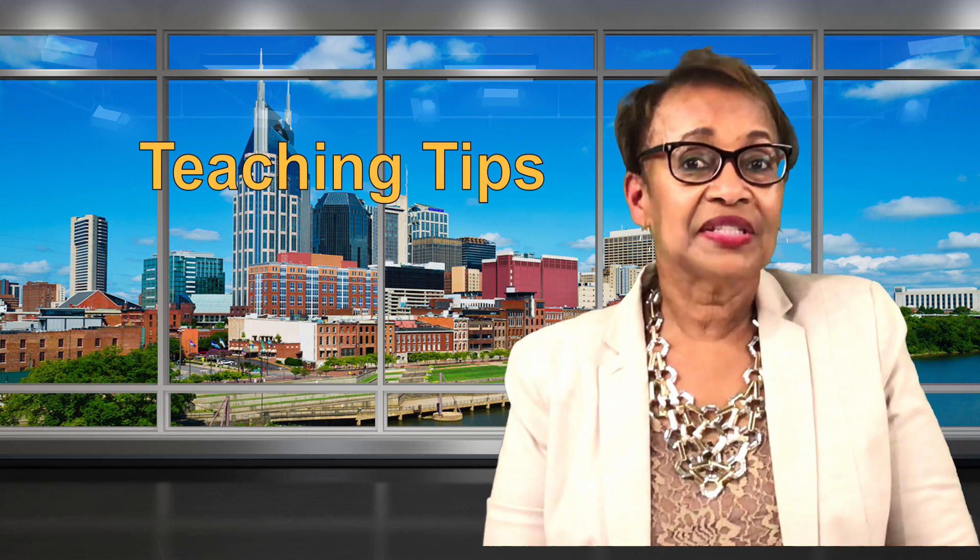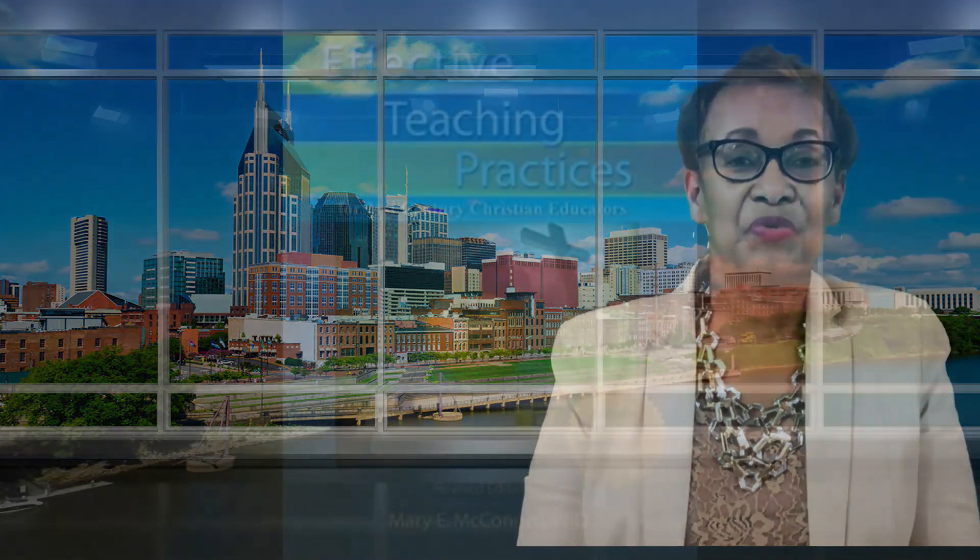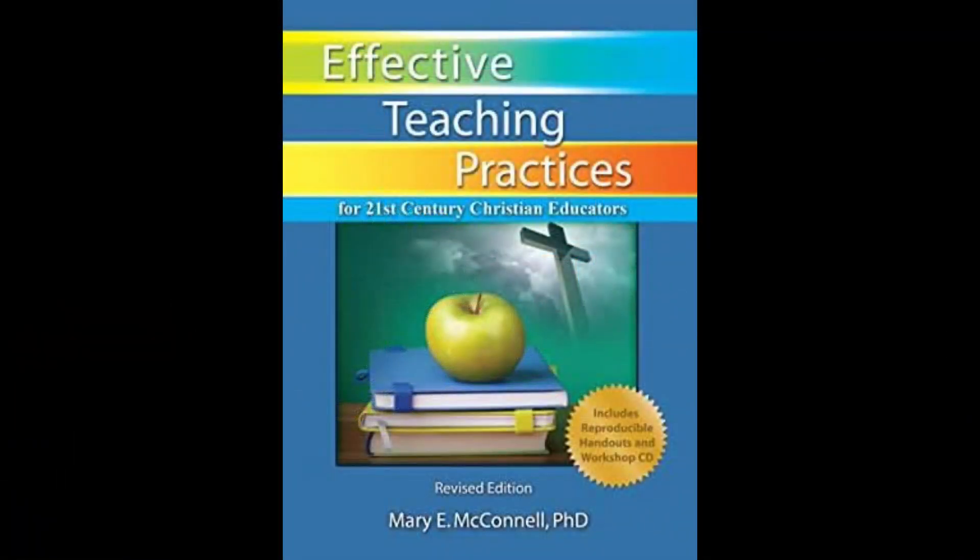Learning styles are addressed at length in my book, Effective Teaching Practices for 21st Century Christian Educators, and can be purchased through the Sunday School Publishing Board.